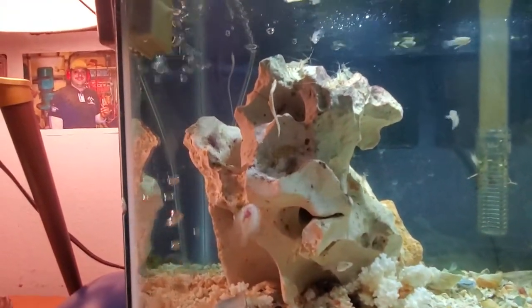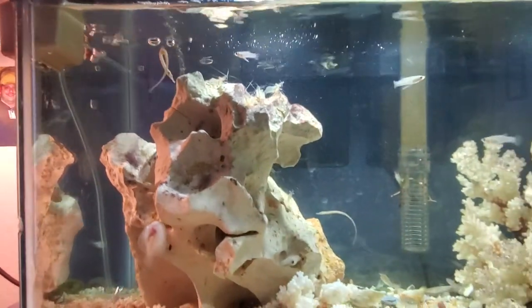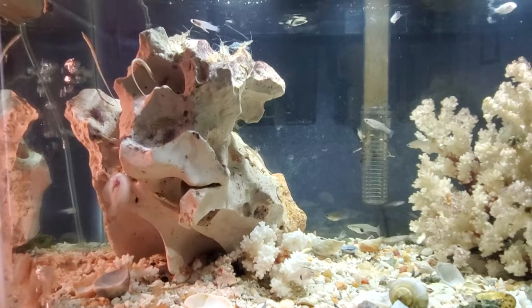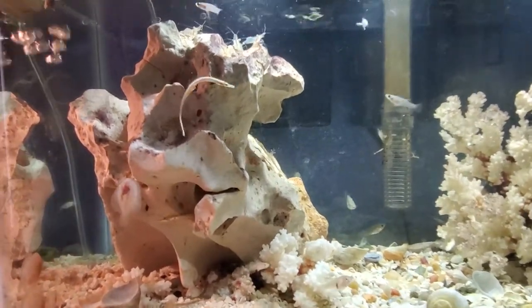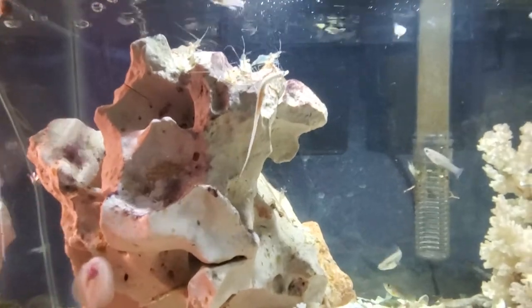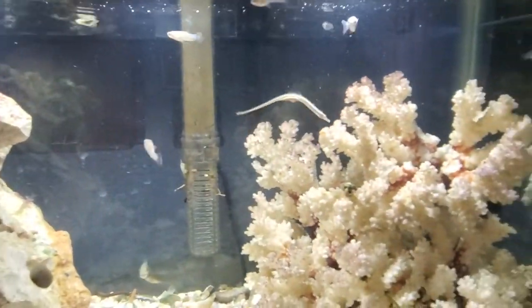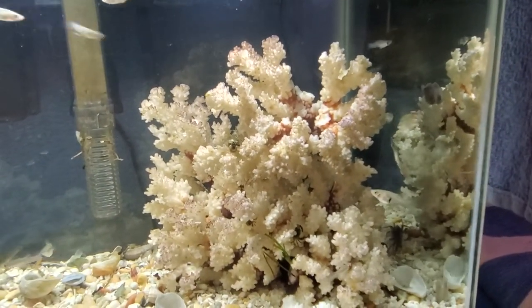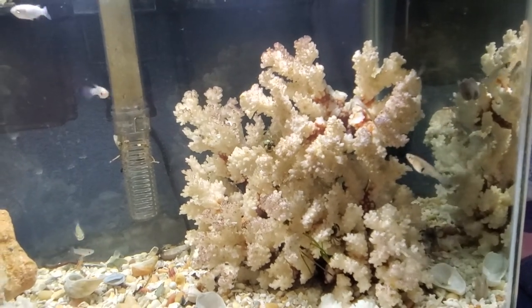I'm not going to bore you with just following this guy around laying eggs any longer than we already have. It's pretty interesting to me — I've gotten a kick out of this, catching them and then watching their behavior in the tank. It's pretty neat. Thanks for watching — I hope you enjoyed it as much as I do. Bye.